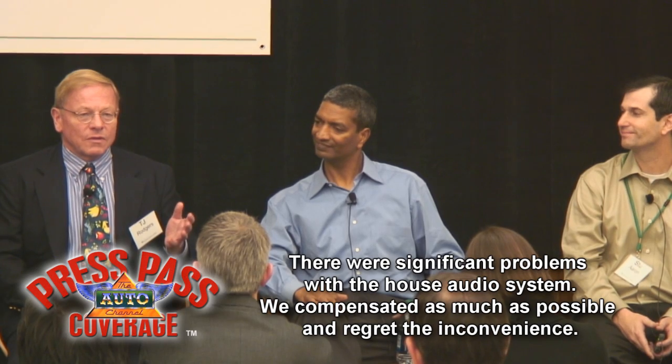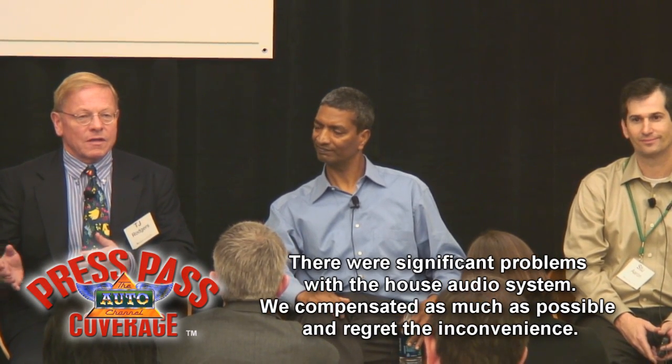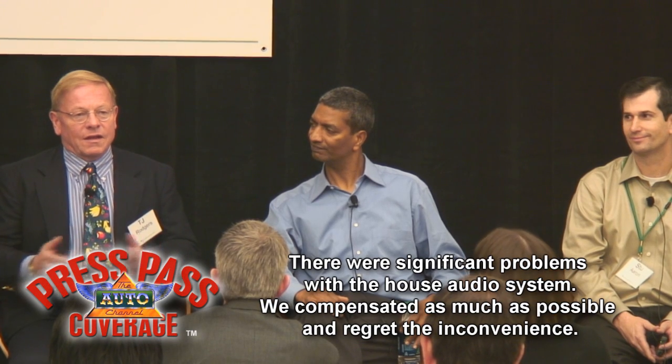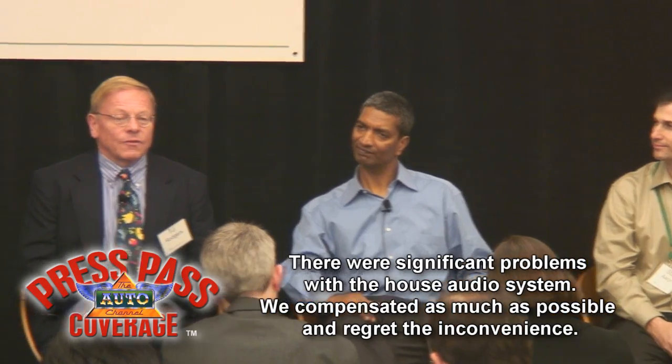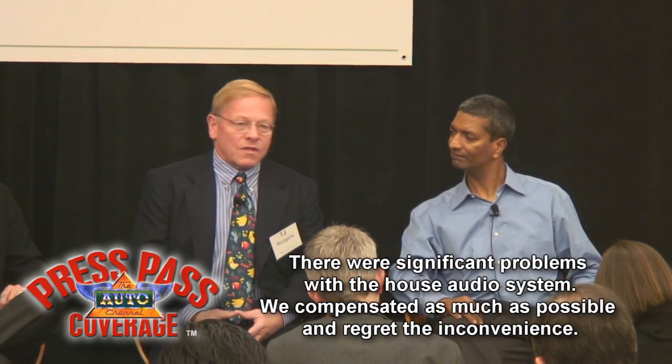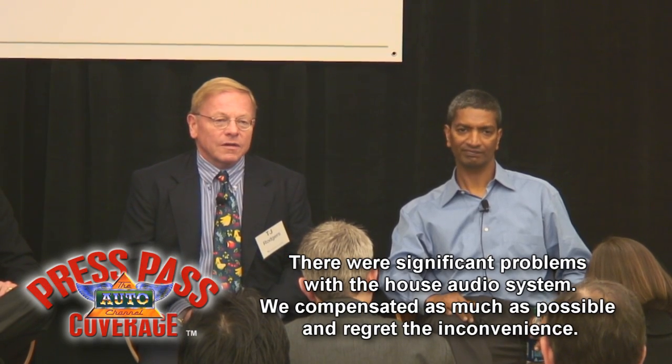The fuel cells all of you know about are the PEM or permeable electronic membrane cells. These are different. They're solid oxide fuel cells. They're made from ceramic and they're a completely different animal. As far as I know, it's the first time they've ever been commercialized. So you do have to make a distinction about what kind of fuel cell we're talking about.